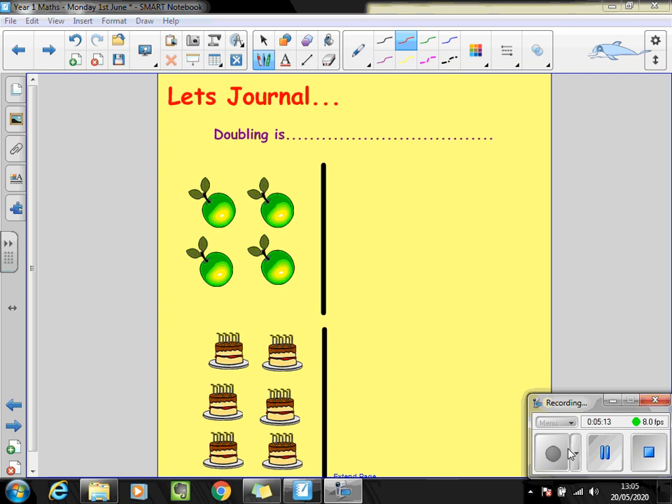Now for your journal entry today, I want you to write a sentence to remind yourself what doubling is. I then want you to have a look at the two pictures I've created — a group of apples and a group of cakes. Can you draw an image to show what double those numbers are? The journal sheet is included on the website if you wish to print it out.